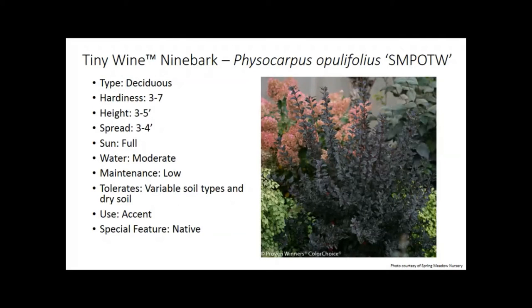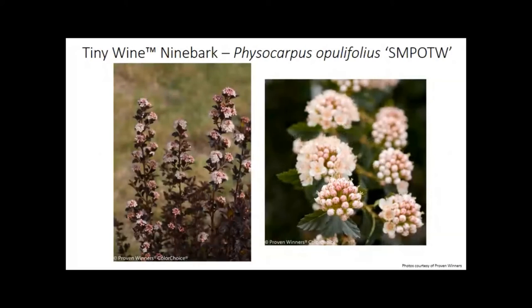Ninebark does really well — hardy zone three, no real problems, no maintenance, can plant it just about anywhere, and it is native. There are lots of different foliage colors now — purple, green, and gold foliage types. Tiny Wine is a new one, kind of competing against Little Devil, giving us some smaller plants three to five feet tall to mix in. The flowers are subtle, but it's really all about the combination of flowers and that striking purple foliage color.